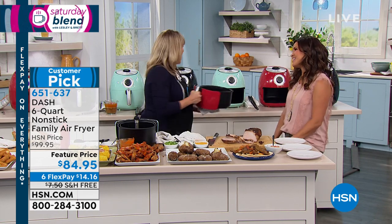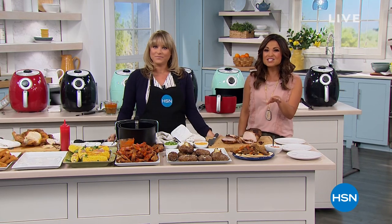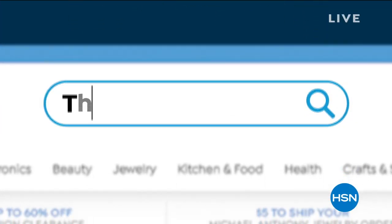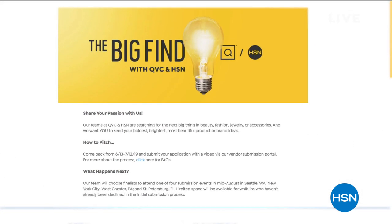One cool thing to mention: the Big Find. Every day HSN and QVC delight millions of customers, but what if you have a great idea? You could be the next great success story. HSN and QVC are taking submissions for beauty, fashion, accessories, and jewelry from June 13th to July 12th — it's called The Big Find. Search 'The Big Find' on hsn.com or qvc.com to get all the info on how to enter. Good luck!